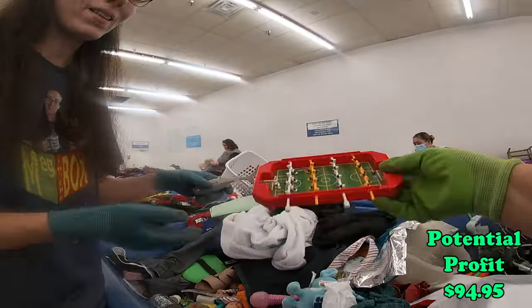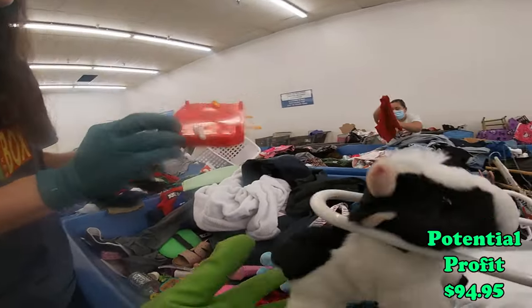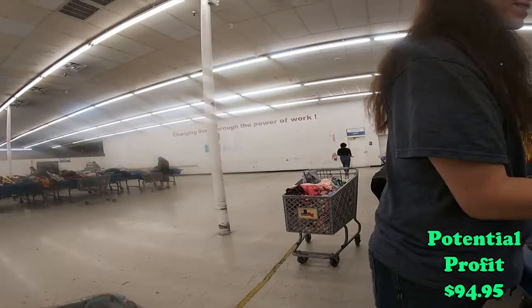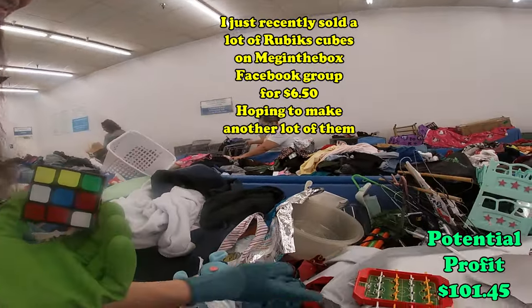Look how cool that is. Oh neat. Cow — do I need to get this? I don't know. Oh, he's missing one. You still collect these? Yes.